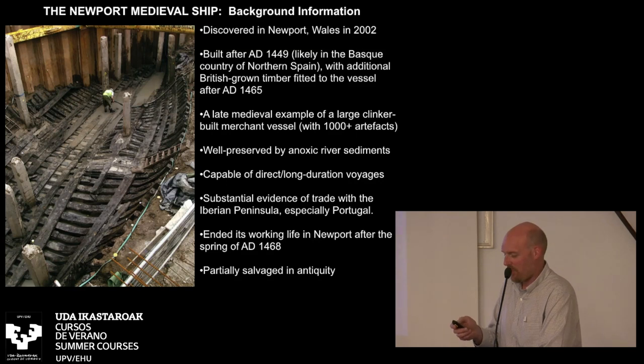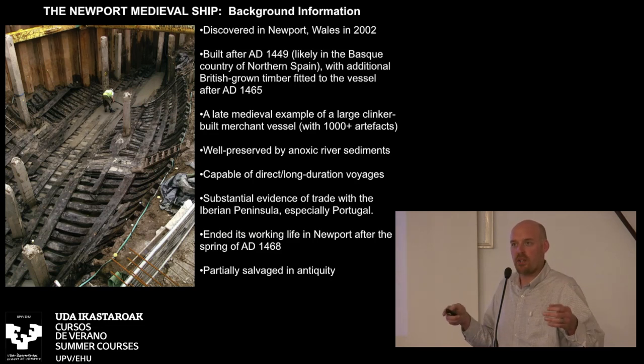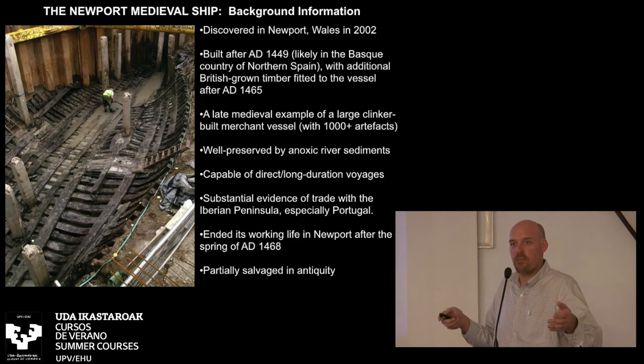Just the basic facts first. What you see in this photo were the remains of the medieval ship that was discovered during development work in Newport, in South Wales, in the United Kingdom, in the summer of 2002. It was a complete accidental find — they had not expected to find anything in this area. They put in a sheet pile cofferdam, arguably about twice as large as this room, to facilitate excavations. And seven meters down, they found the intact remains of a medieval clinker-built ship.